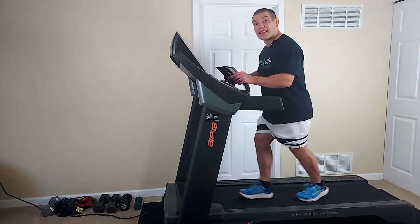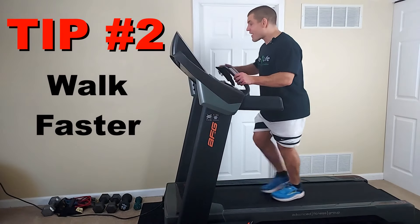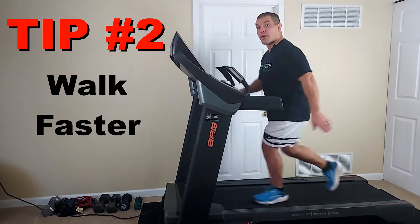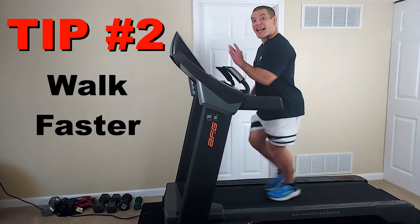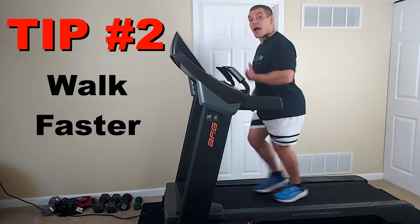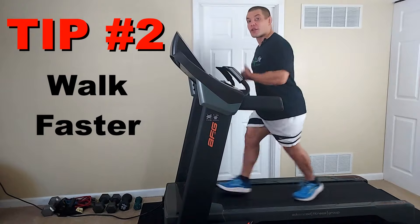One thing that will help you lean forwards just slightly is walking a little bit faster. When you walk faster, it forces you to walk with some purpose, and when you walk with purpose your center of gravity has to get out in front of your feet in order to help you go faster. So by walking a little bit faster, that helps you to lean forwards and takes pressure off the nerve roots in your lower back.